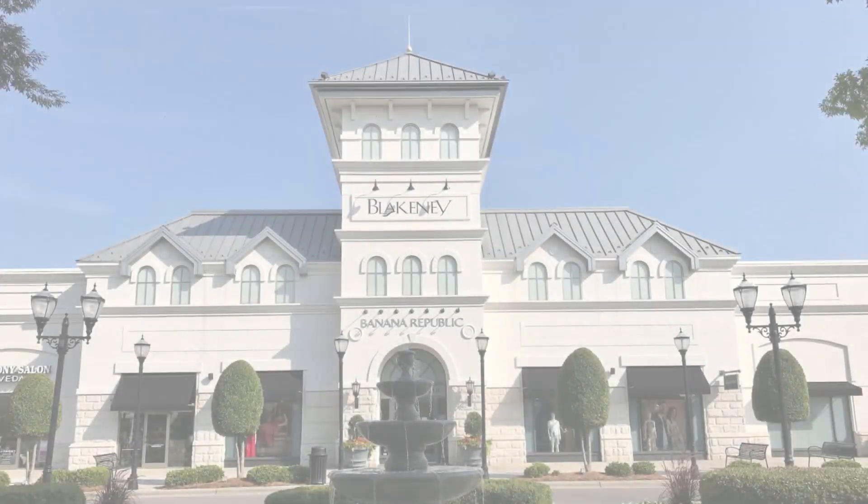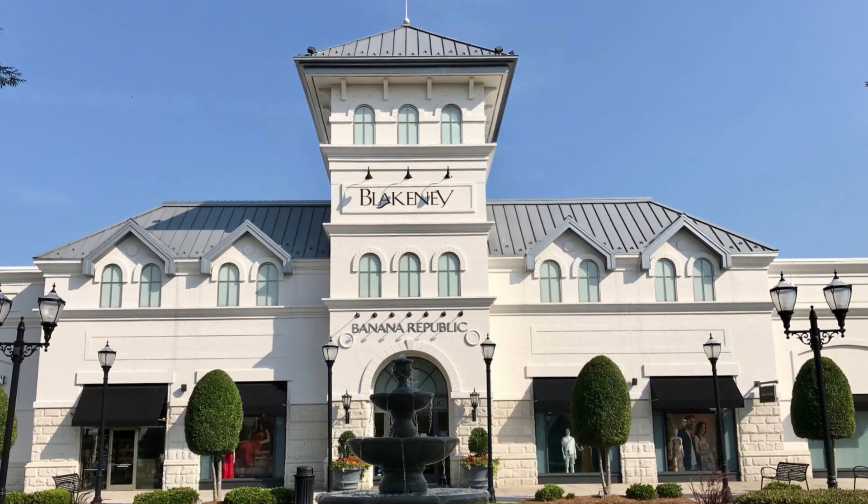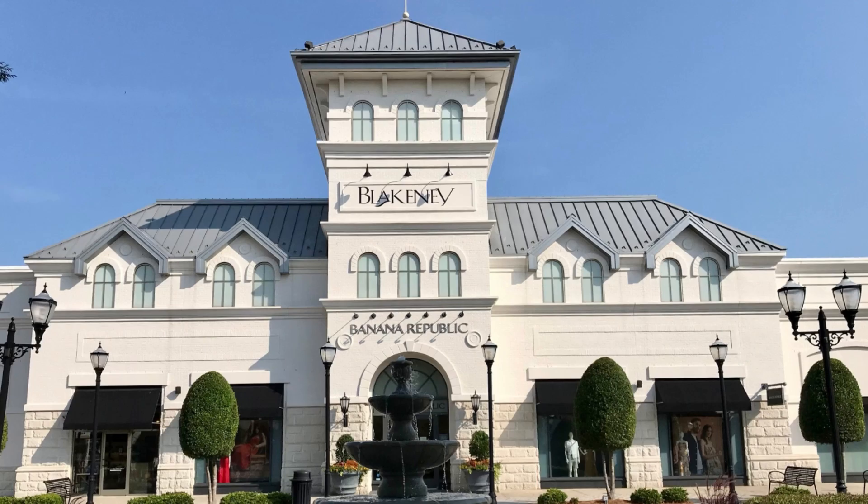The location provides easy access to the best of Charlotte and the best of Weddington and Waxhaw. Waverly, Blakeney, Valentine's, and Stonecrest shopping complexes are within a few minutes of the community. A combination of great location, beautiful homes, and scenic landscaping make Highgate a perfect selection for those looking for a peaceful community close to all the amenities Charlotte has to offer.